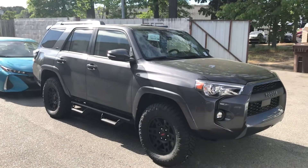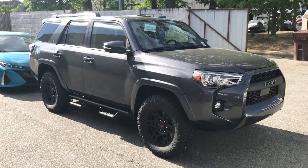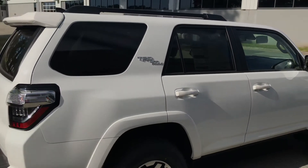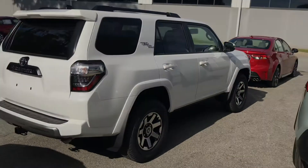It's a Toyota, it's gonna last forever — it's gonna be an awesome truck for sure. And right here, brand new white TRD Off-Road, 4x4 in the white color.